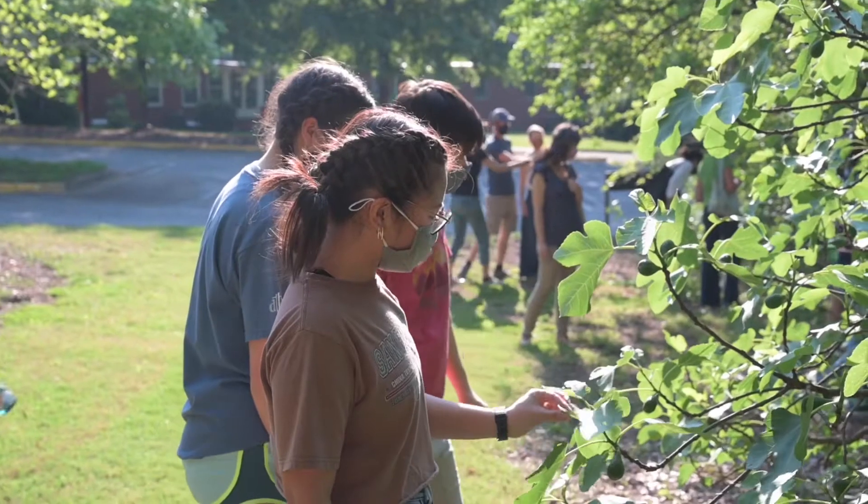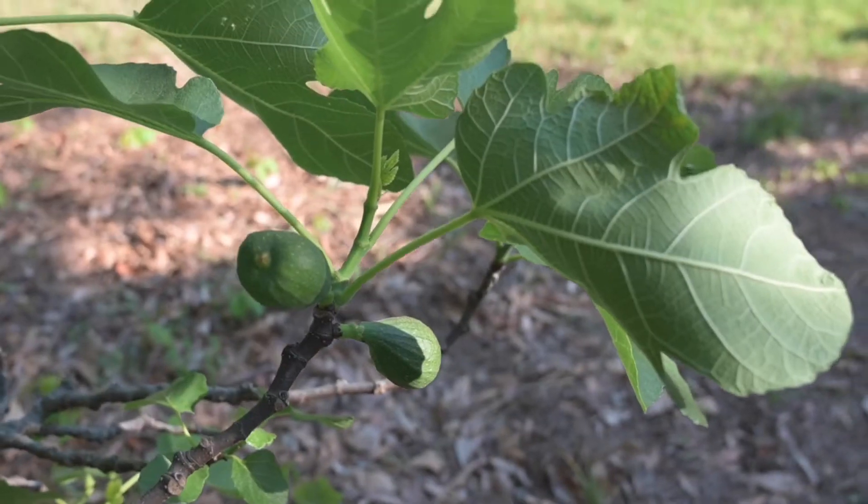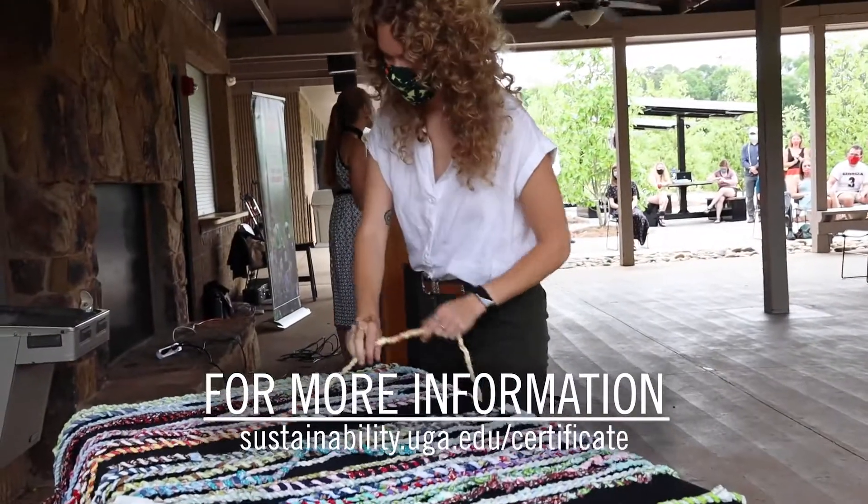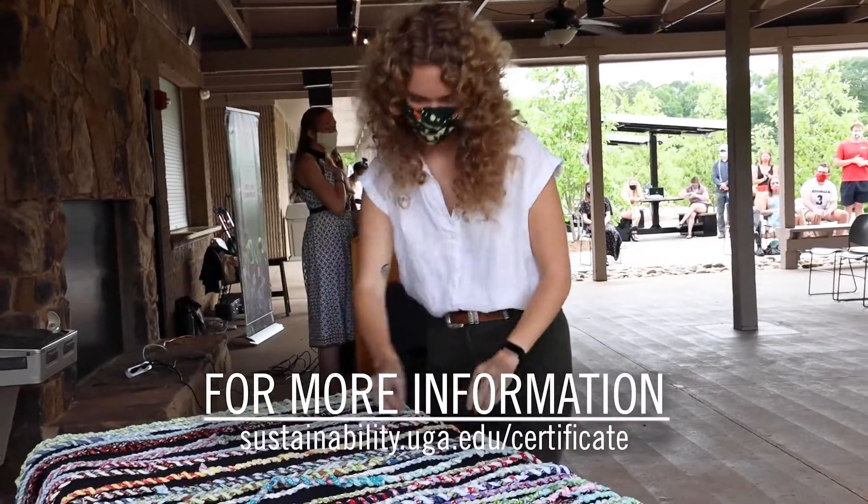This applied experience prepares them for careers or graduate school while making a tangible impact in their community. There is a growing need for employees and leaders who understand the complexity of the issues we're facing and have the tools and skills to create effective programs that pave the way for a just, prosperous and sustainable future.